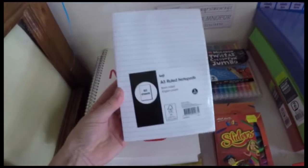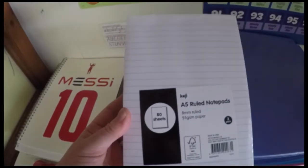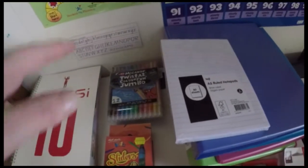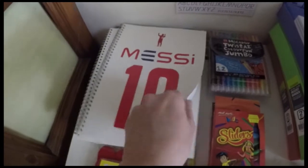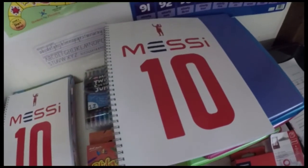This is the rest of the stuff from Officeworks. I got some ruled notepads — my kids like them because they sit flat on the table, which is great for writing short stories and maths things. My kids don't like books that have the bump in the middle. I also got these notebooks which are the same idea — they fold right open and lay flat.